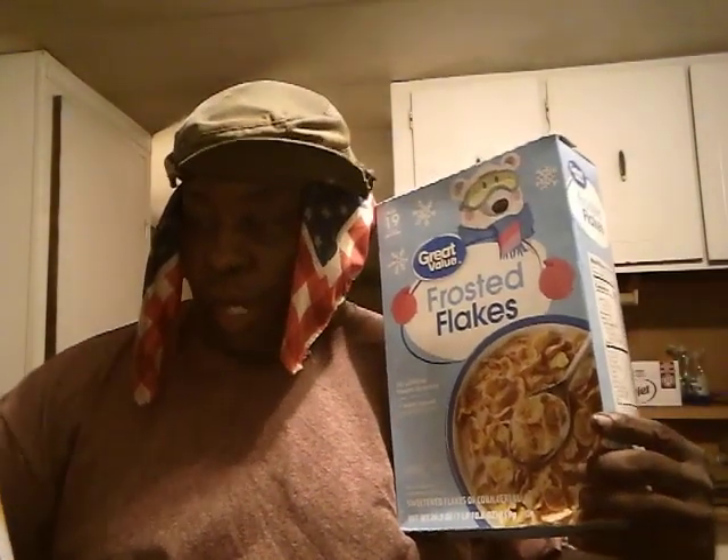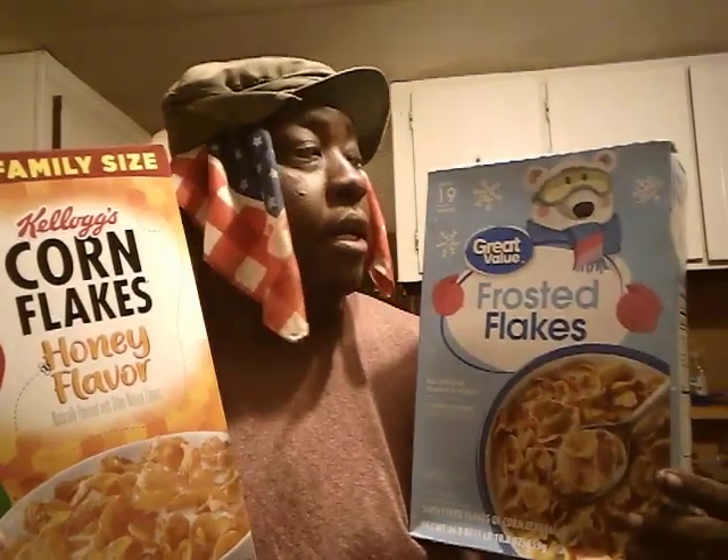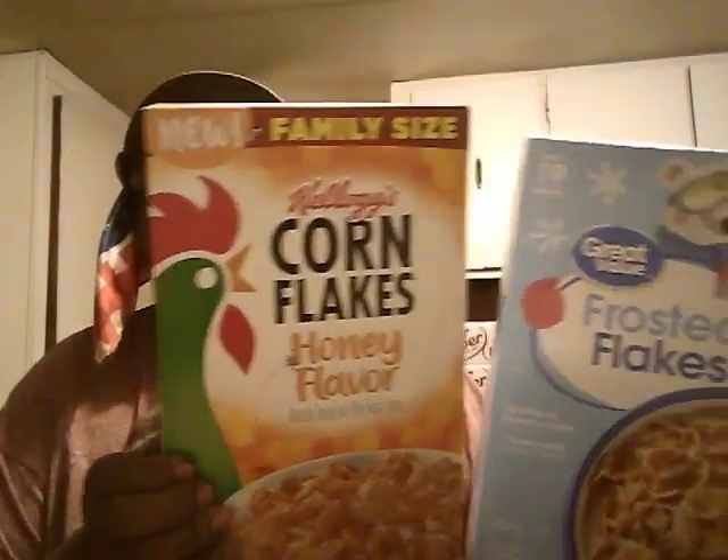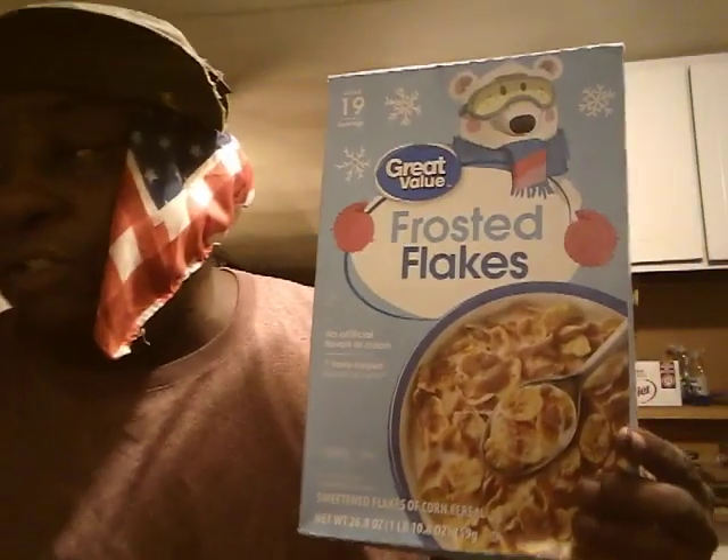We're also gonna be trying out another cereal which I have right here — the new Kellogg's Honey Frosted Flakes. Y'all hit that subscribe, we'll be trying this out too soon. All right, I'll see you guys on the next one. Peace.